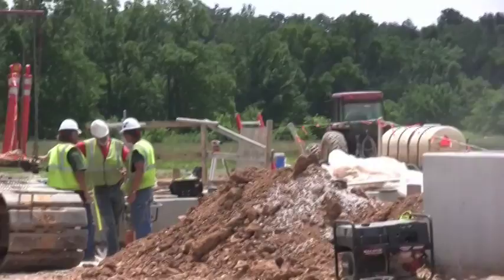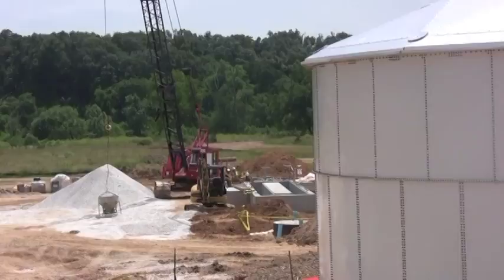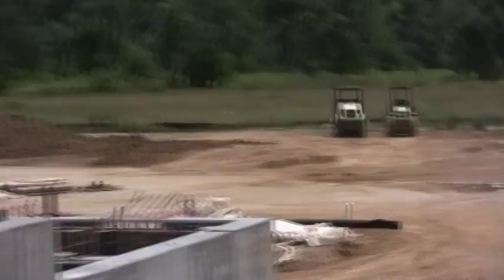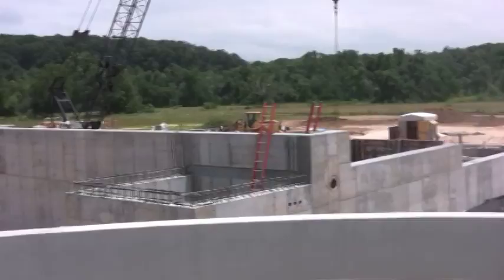Over by the crane is the water reuse pump station. Currently looking at the water storage tank — in the background we can see the UV disinfection channels. Panning around to the filter building for the advanced filtration system.